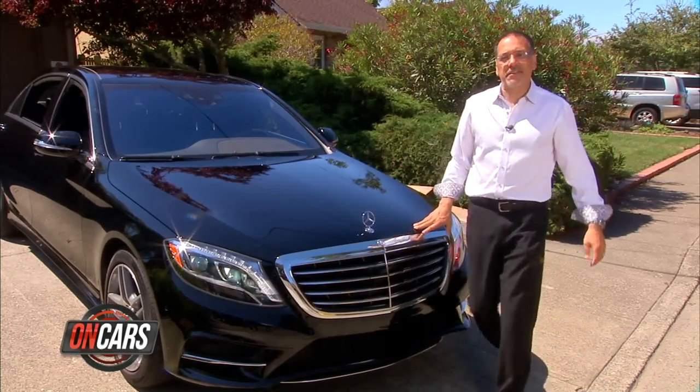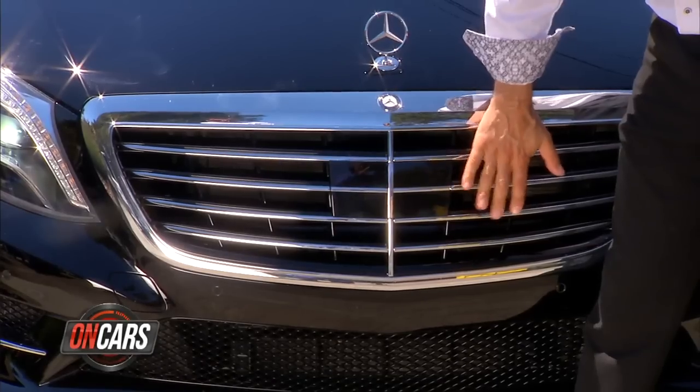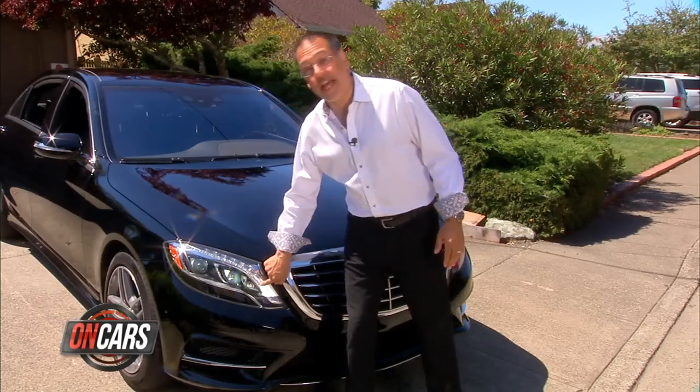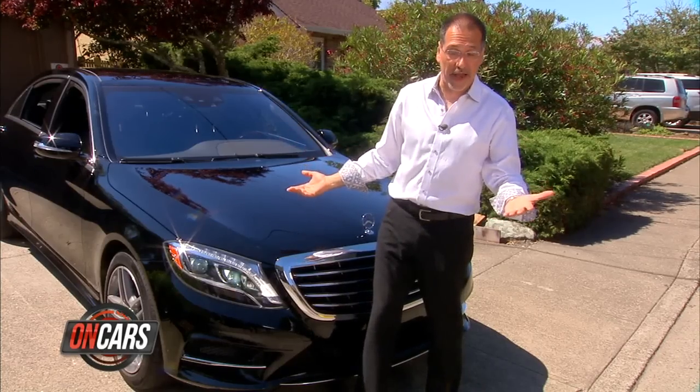Spotting a new S-Class is easiest from the front — big, deep, aggressive grille. It looks really hot, to be honest. And now you've got an LED eyebrow above the headlight, as opposed to below on the outgoing car, so easy to pick one out of a crowd.